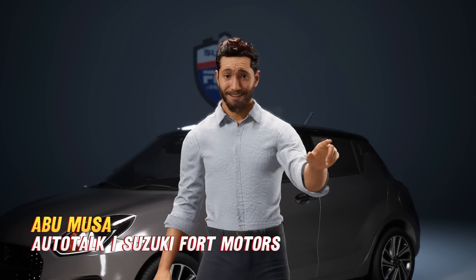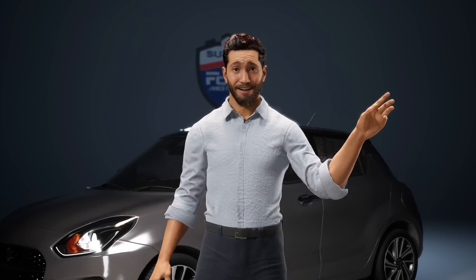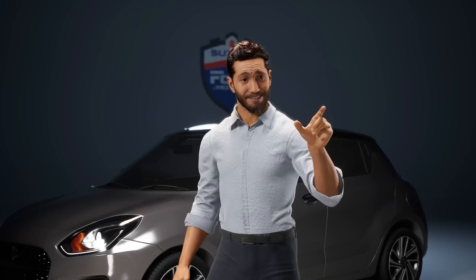Hey everyone! Welcome back to AutoTalk Pakistan. I'm your host, Abu Musa, and today we're clearing up some confusion between two terms that often leave people scratching their heads: VVT and CVT. Let's dive in.